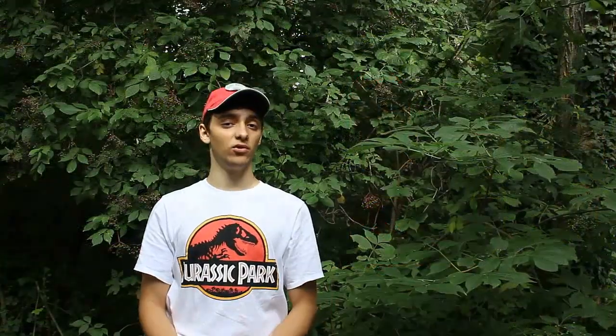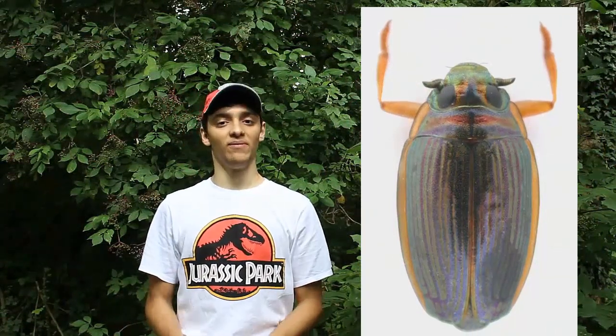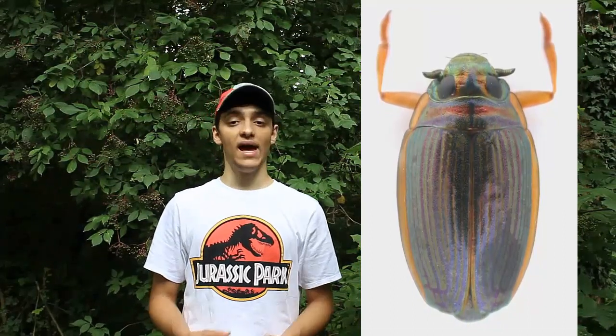La seconda specie che vi mostro, che vedete qui a fianco a me, è Aulonogirus striatus, una specie appartenente a un genere affine a Gyrinus presente anch'essa nell'area del Mediterraneo, Italia inclusa, anche se nel nostro paese è una specie fortemente in declino e gli esemplari che ho provengono dal Marocco.